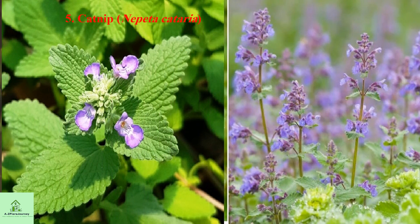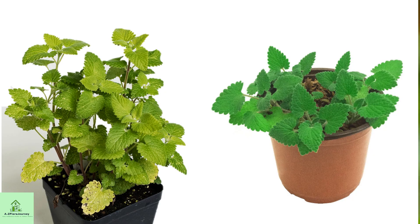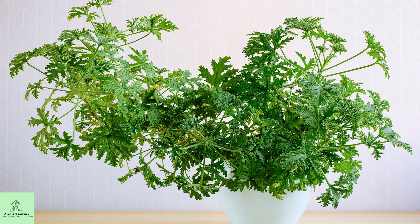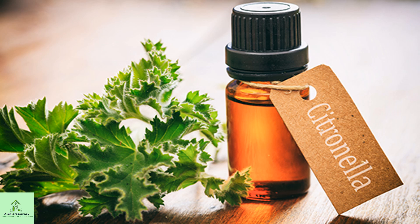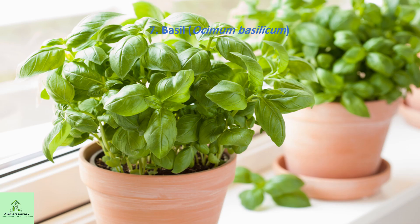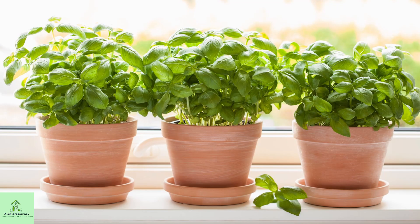5. Catnip — contains nepetalactone, proven to be more effective than DEET in some studies. 6. Citronella — often mistaken for lemongrass, it emits citronella oil when touched. 7. Basil — especially lemon basil and cinnamon basil varieties are effective.